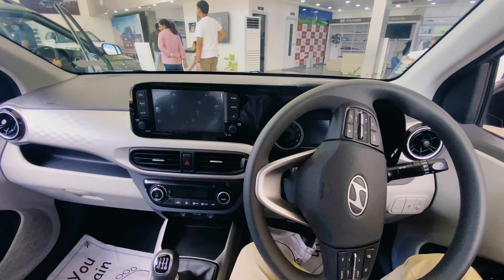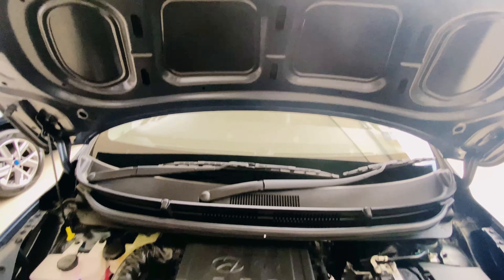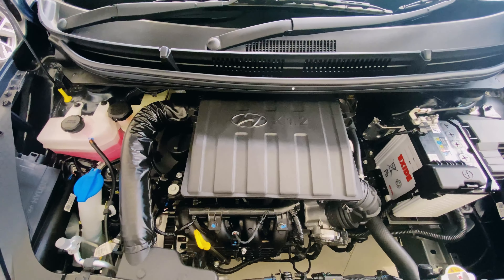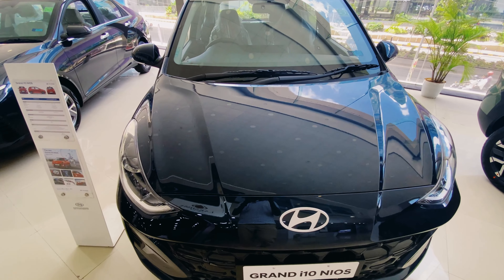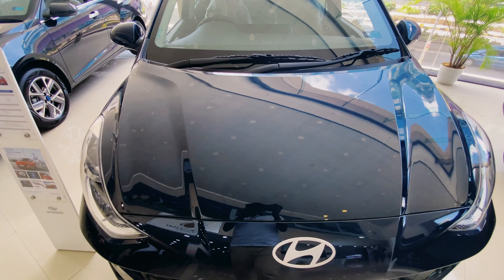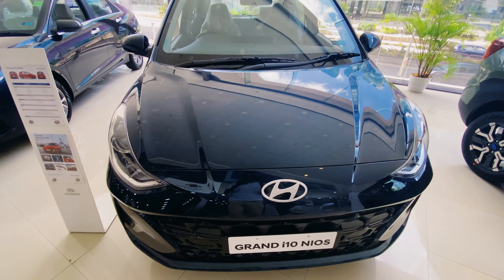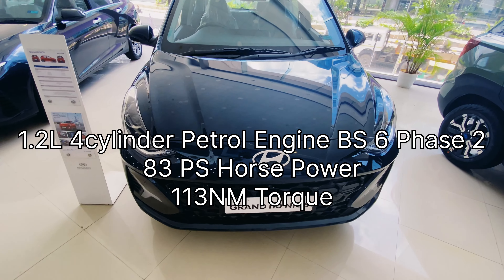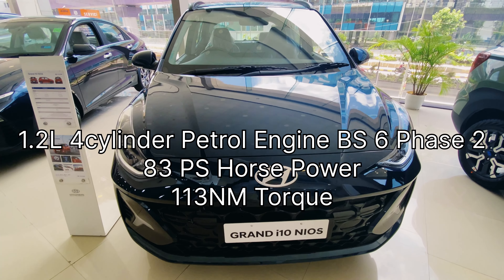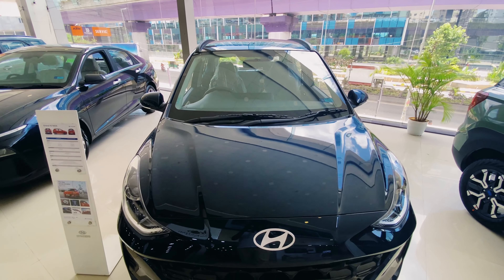Let's look at the engine specifications. This is a 1.2-litre petrol engine, 4-cylinder, producing 83 PS horsepower and 113 Nm of torque. This vehicle gives 20 kmpl plus mileage depending on driving conditions. The price of this vehicle is ₹7,36,400.